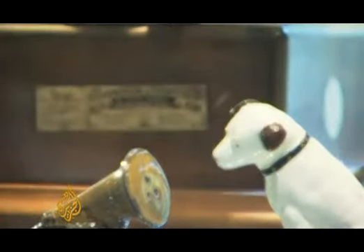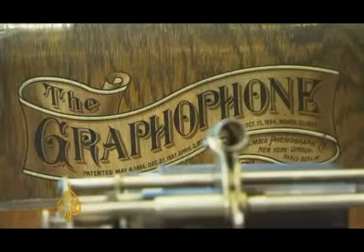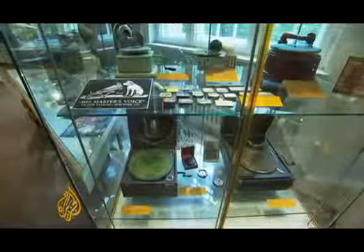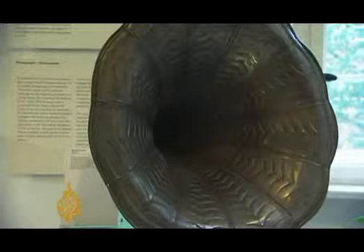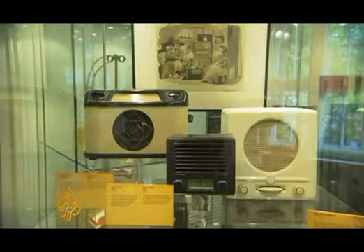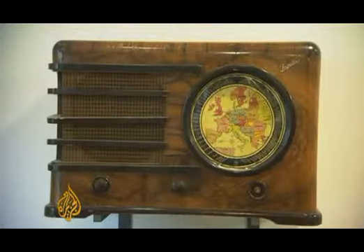At the German Technical Museum in Berlin, the history of loudspeakers in telephones, gramophones and radios is on display for all to see and hear. The curator says printable speakers, should they catch on, will find a public ready to tune in to the new technology.